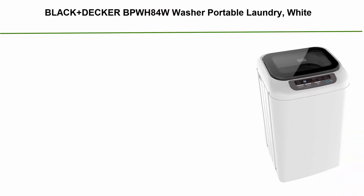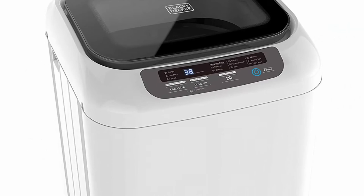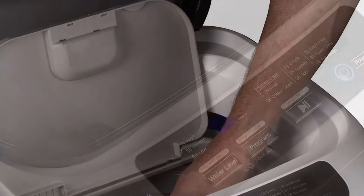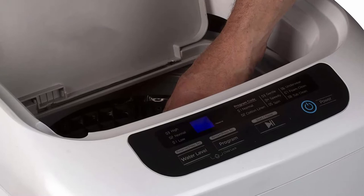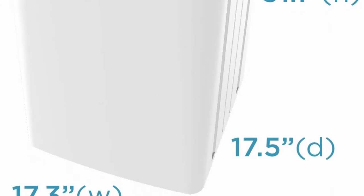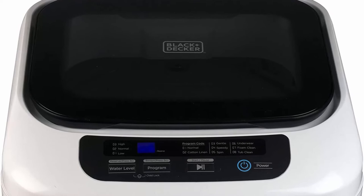Top 6: Black+Decker BPWH84W Portable Laundry Washer, White. Multi-setting operation — this small washing machine has an 8-cycle selection for your specific laundry needs: normal, cotton, gentle, speed wash, spin, whites, heavy soil, and tub clean. Compact and space-saving, it is popular among city dwellers who are short on space, and you can also take it to camping trips and RV getaways. The machine features an easy-to-use LED digital display panel with cycle status lights, a transparent top lid, easy viewing window, and three water level options. Each purchase comes with accessories including a quick connect adapter, water supply hose, and drain hose for temporary or permanent placement. Attaches quickly to faucets and sinks.